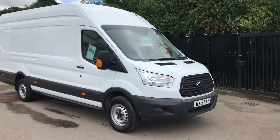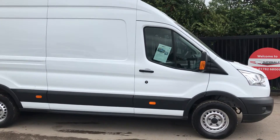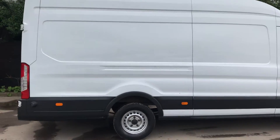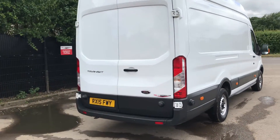This is the Ford Transit Custom. It's a 2.2 diesel, 125 brake horsepower. It's extra-long wheelbase, high roof. One owner from new, registered August 2015. It's also got rear parking sensors.